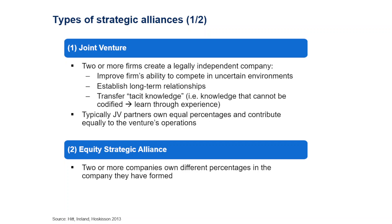The next type is an equity strategic alliance. The difference is that companies don't hold equal percentages and don't contribute equally. Two companies own different percentages — for example, 70-30, 80-20, or even 60-20 in the case of three partners — but it still involves equity, meaning a new company is still being set up.